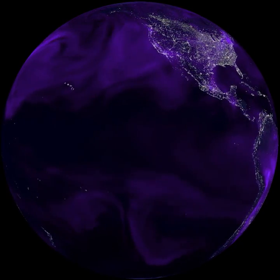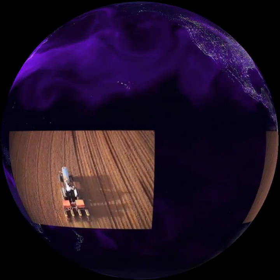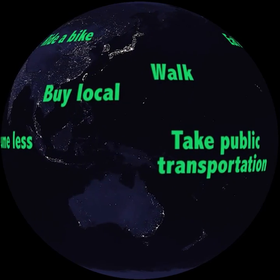Each of us has a carbon footprint — the amount of carbon we put into the air through the choices we make about food, transportation, and energy. Find out what you can do to reduce your carbon footprint today.